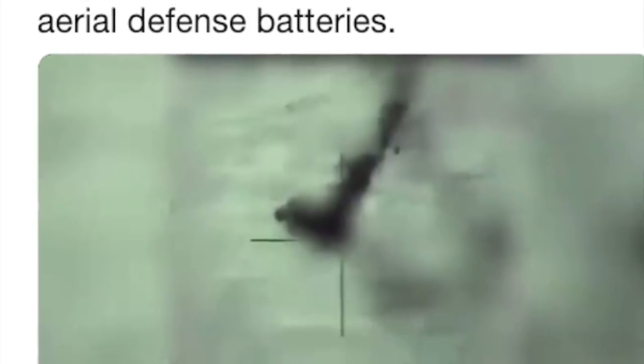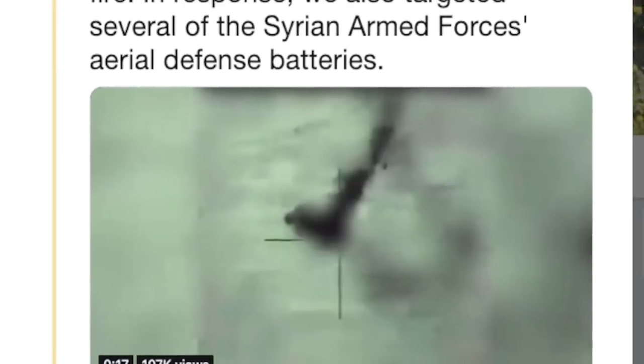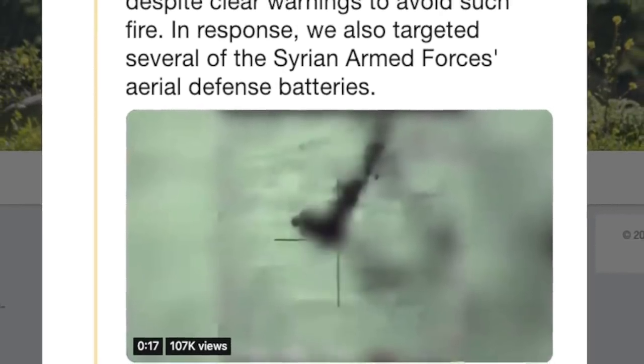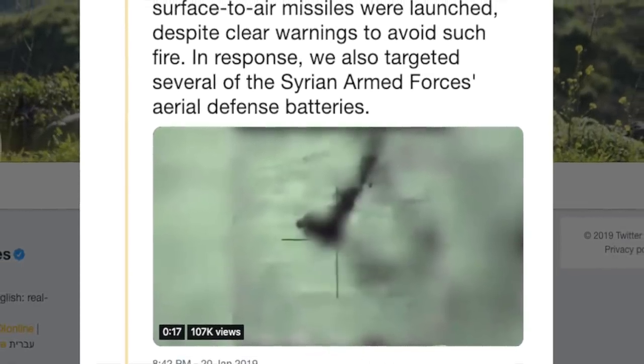The Israeli military statement stated: 'During our strike, dozens of Syrian surface-to-air missiles were launched despite clear warnings to avoid such fire. In response, we also targeted several of the Syrian Armed Forces aerial defense batteries.' It also released footage showing that several Russian-made Pantsir-S1 missile defense systems were taken out.